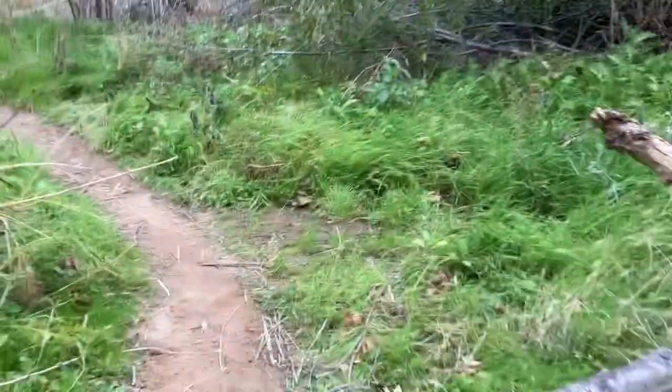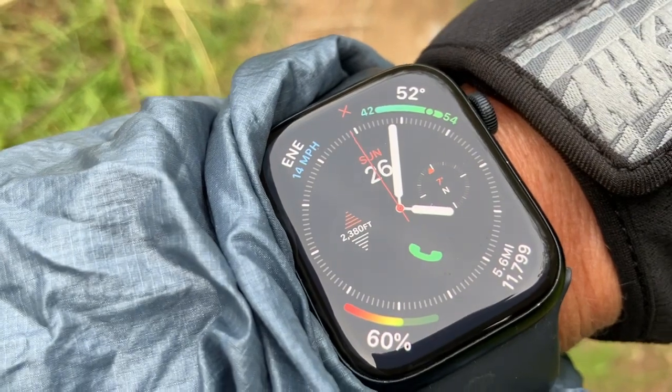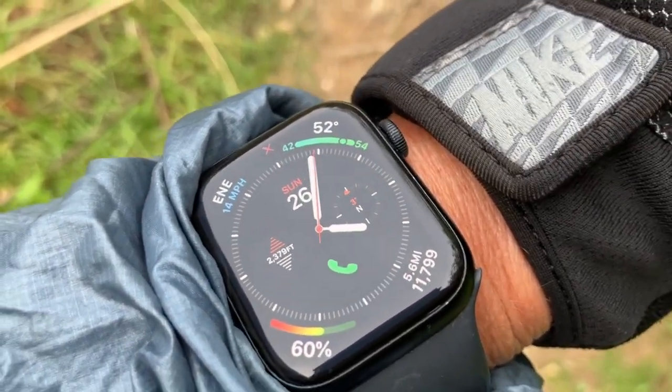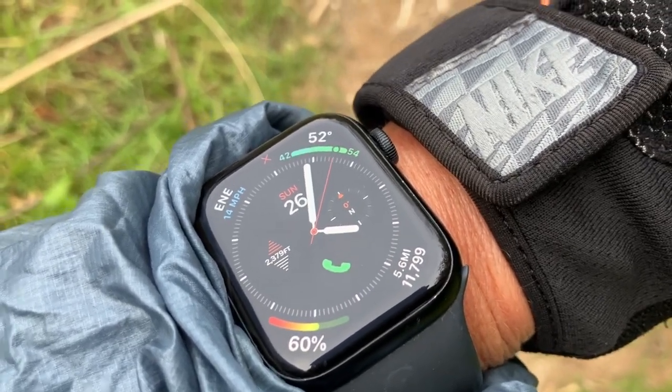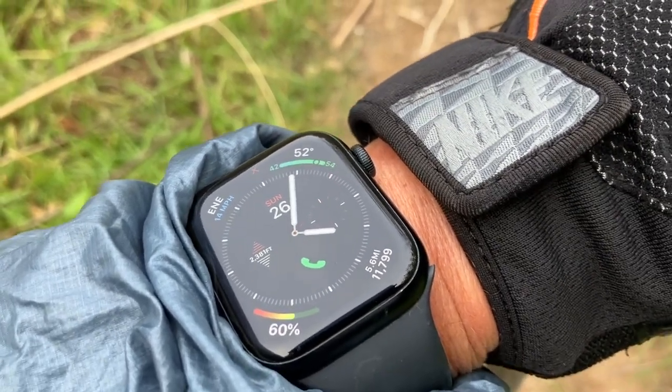I think we're almost at the tunnel now. How many miles have I done so far out of curiosity? We're at 2,380 feet, 14 mile-per-hour winds — though I don't think that's updating since I have no internet reception in the canyon. It says 14 but the wind feels more like 20. And 5.6 miles so far.